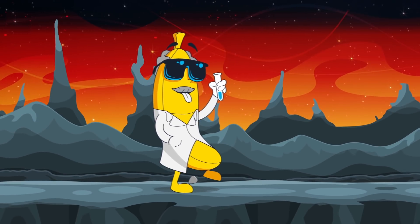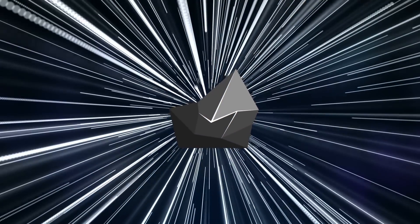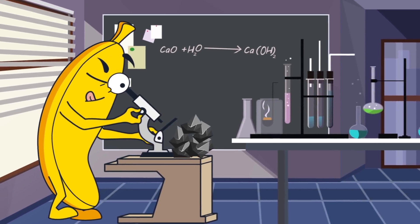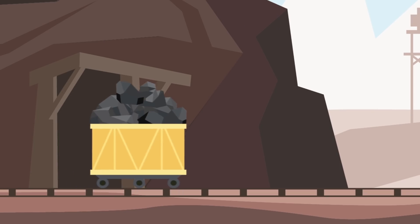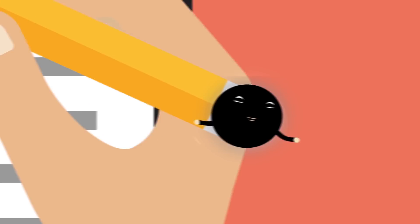Scientists believe that the surface of Mercury is covered with a special substance called graphite. This substance is so black that it could hide a whole planet. But why is there so much graphite on the first planet from the Sun? On Earth, graphite is formed at very high temperatures in hot rocks covered with magma. When this infernal mixture gradually cools down, you get something from which you can make great pencils.